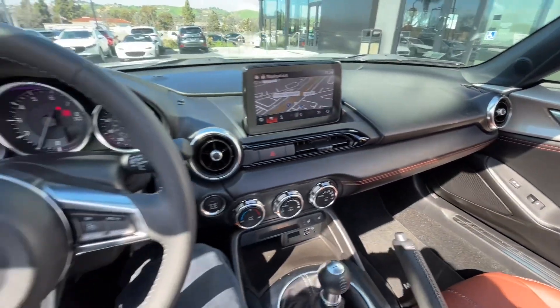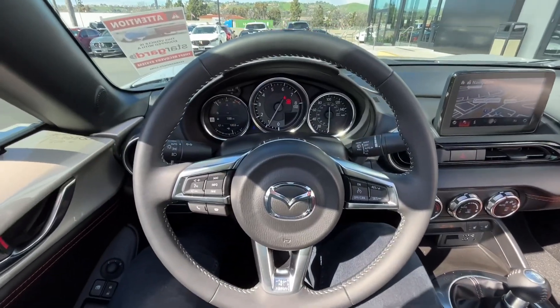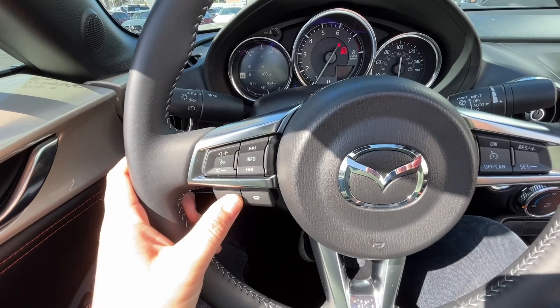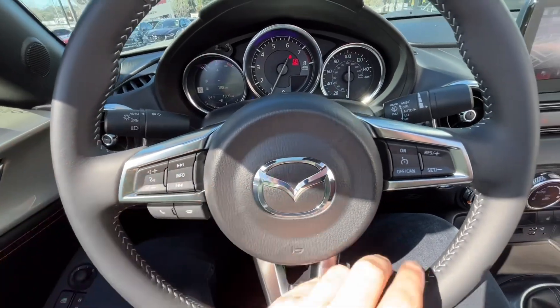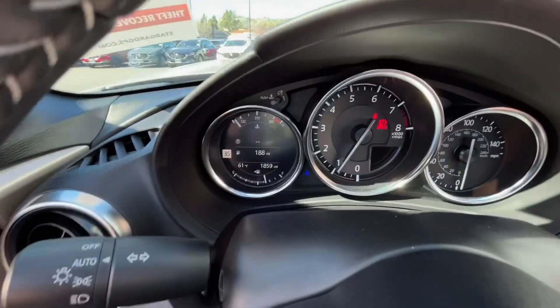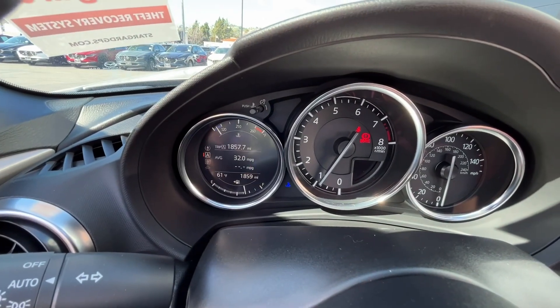Here is a look at the inside of the vehicle, starting with your steering wheel. You have everything at your fingertips — you can answer and hang up a phone call, change the volume and the station, as well as set your cruise control. On the right-hand side, by clicking this info button, it is going to change the configuration on the far left gauge.